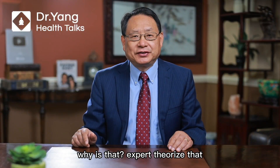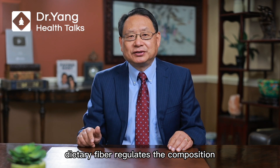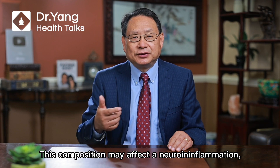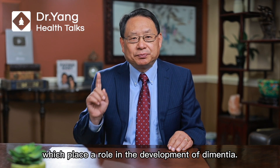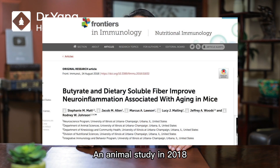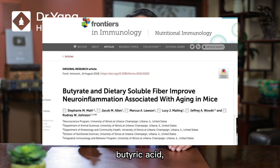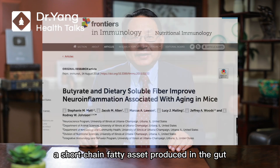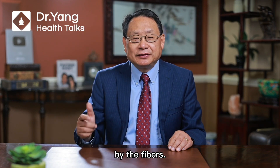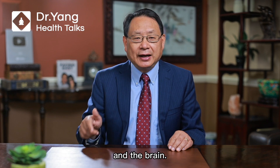Why is that? Experts theorize that dietary fiber regulates the composition of intestinal bacteria. This composition may affect neural inflammation, which plays a role in the development of dementia. An animal study in 2018 found that feeding mice a diet containing butyric acid, a short-chain fatty acid produced in the gut by fibers, significantly reduced inflammation in their gut and brain.